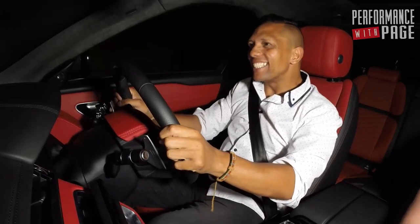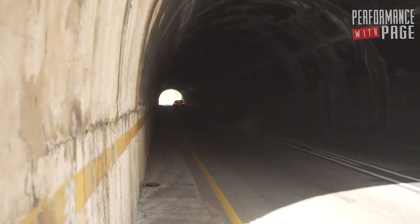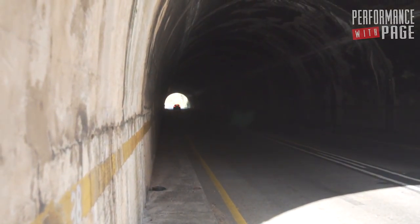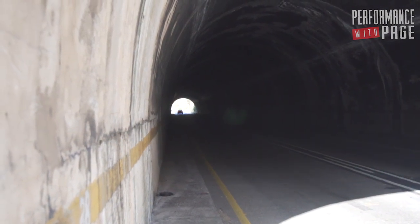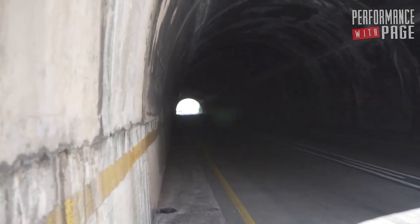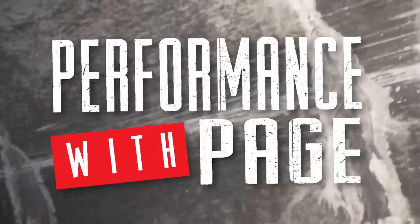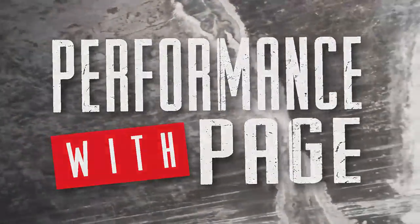Wow. Yeah, baby, come on, do it, yeah! I can't really go out on the other side. I'll see you next time.